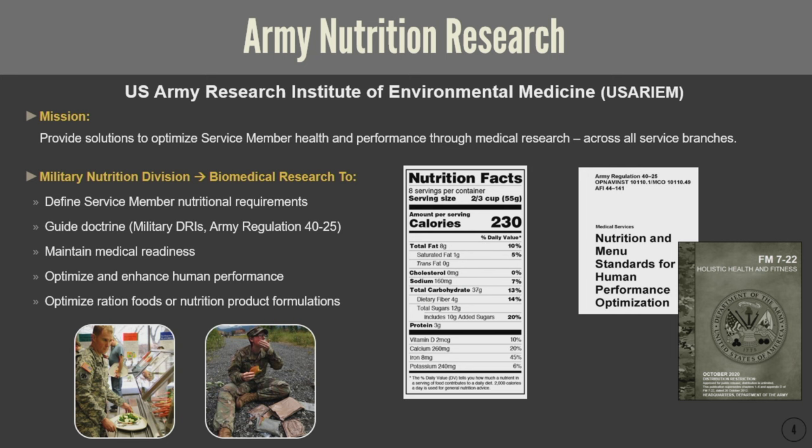Army regulation 40-25 dictates the foods and nutrients required to be provided in cafeteria settings at home duty stations. Beyond defining foundational requirements and guiding doctrine, we are also focused on maintaining medical readiness as well as optimizing and enhancing human performance. One example is how we optimize ration foods with our partners at the Natick Soldier Systems Center in the combat feeding division, providing the evidence basis to update formulations for rations that service members consume in the field or training setting.